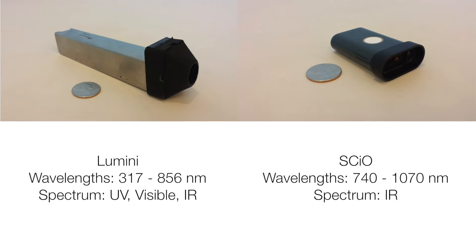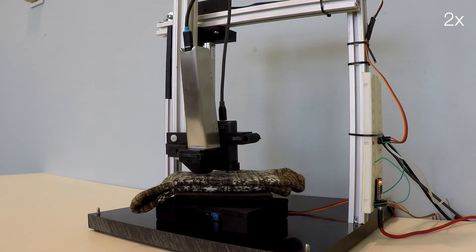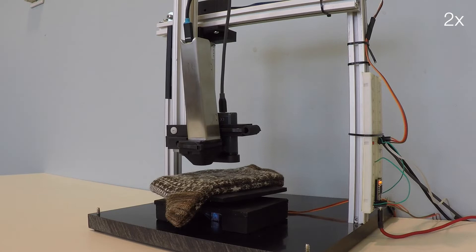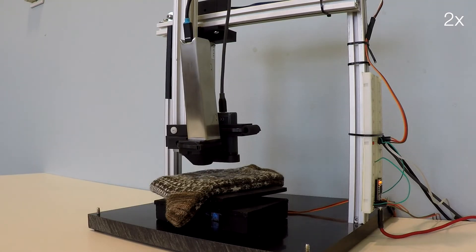The Lumini operates over the entire visible light spectrum, whereas the Sire senses only near-infrared wavelengths. For each of the 50 objects, we use a linearly actuated robot to collect 100 spectral samples from both sensors across various locations along an object's surface.